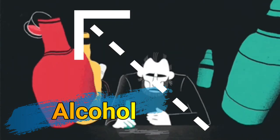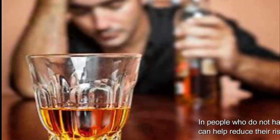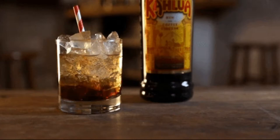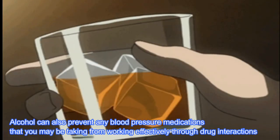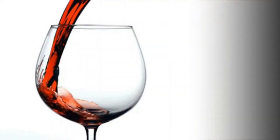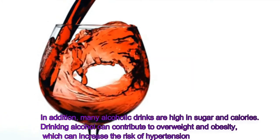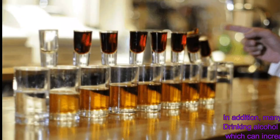Drinking too much alcohol can increase your blood pressure. In people who do not have hypertension, limiting alcohol intake can help reduce their risk of developing high blood pressure. Alcohol can also prevent blood pressure medications from working effectively through drug interactions. In addition, many alcoholic drinks are high in sugar and calories, and drinking alcohol can contribute to overweight and obesity, which can increase the risk of hypertension.